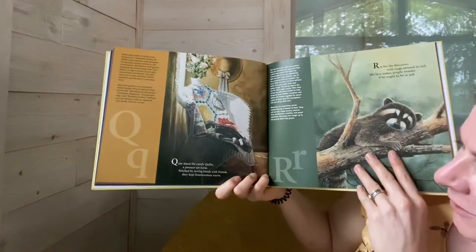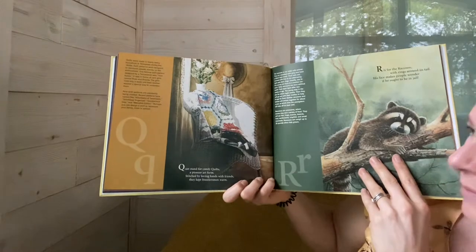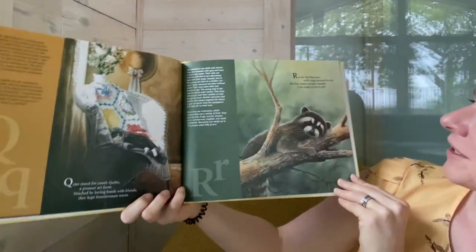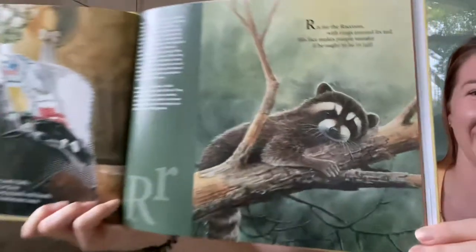Q can stand for Comfy Quilts, a pioneer art form. Stitched by loving hands with friends, they kept frontiersmen warm. R is for the raccoon with rings around its tail. His face makes people wonder if he ought to be in jail.